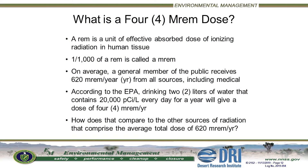Now let's talk about dose. A REM is a unit of effective absorbed dose of ionizing radiation in human tissue. One one-thousandth of a REM is called a milliREM. The EPA tells us that an average member of the US public receives about 620 milliREMs of dose from all sources per year. That's an average — some people get more, some less — but on average we all receive about 620 milliREMs per year.